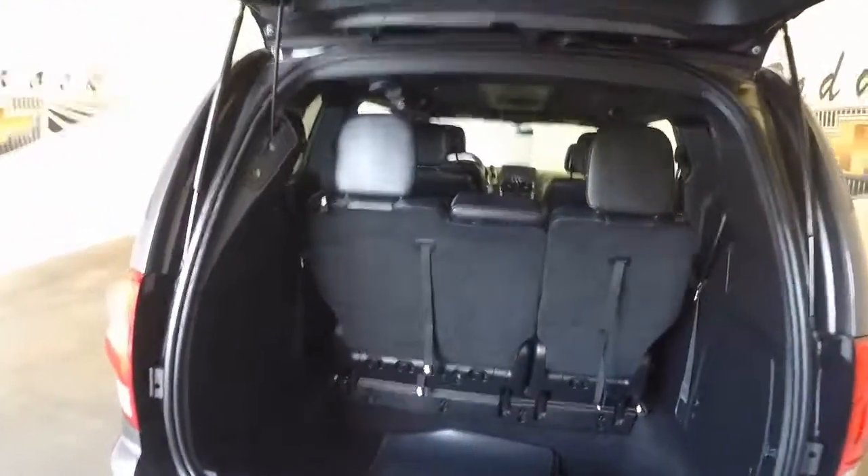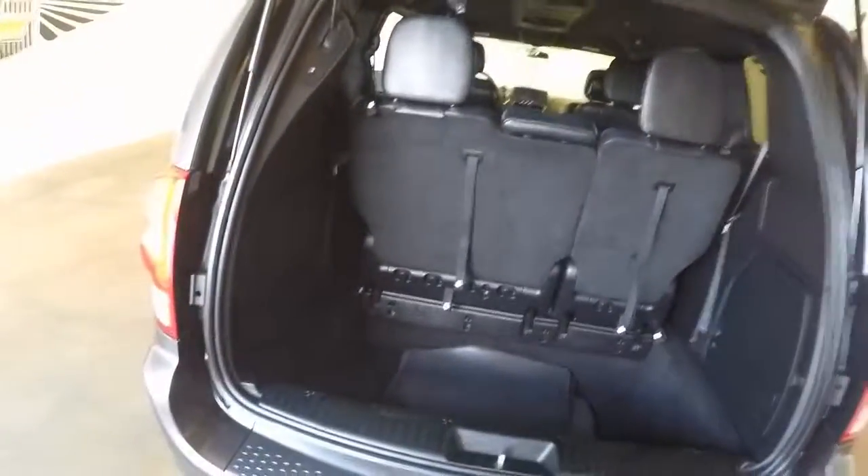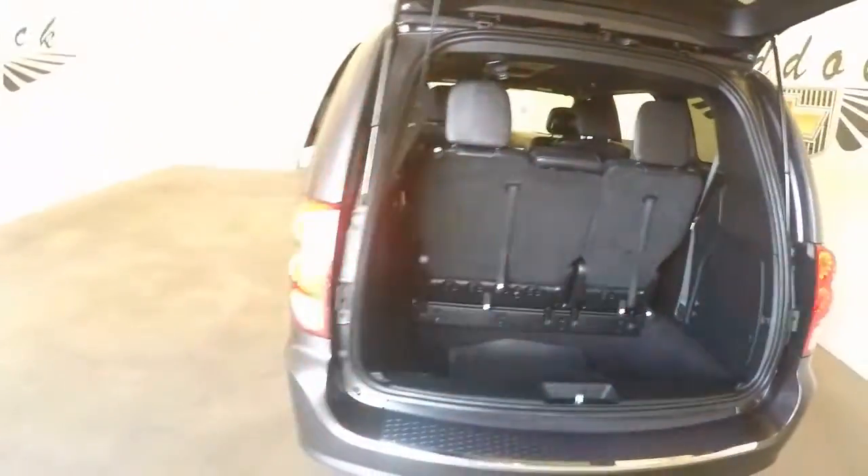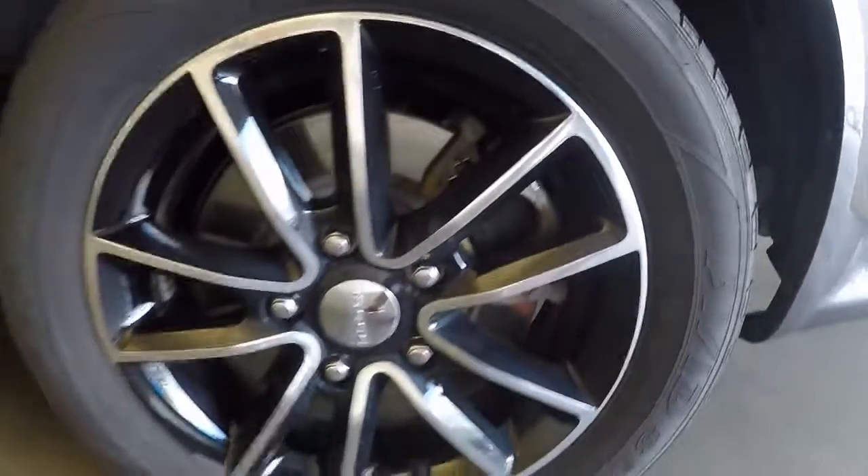Plenty of space in the back. Those back seats do fold down and stow away, so you get even more space. Nice alloy wheels, good tires.